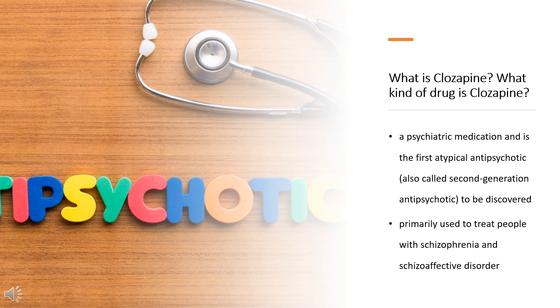Clozapine is a psychiatric medication and is the first atypical antipsychotic, also called second-generation antipsychotic, to be discovered. It is primarily used to treat people with schizophrenia and schizoaffective disorder who have had an inadequate response to two other antipsychotics, or who have been unable to tolerate other drugs due to extrapyramidal side effects. It is also used for the treatment of psychosis in Parkinson's disease. Clozapine is on the World Health Organization's list of essential medicines and is available as a generic medication.